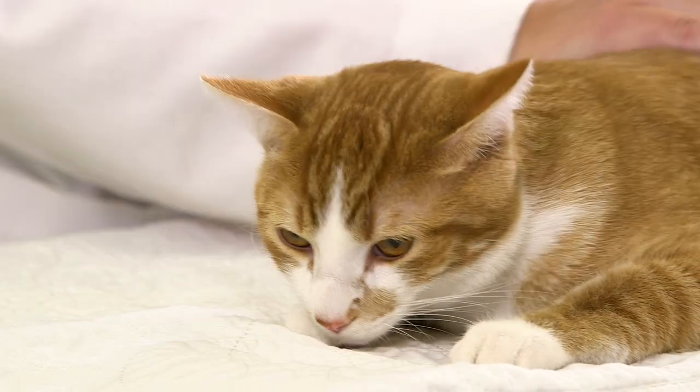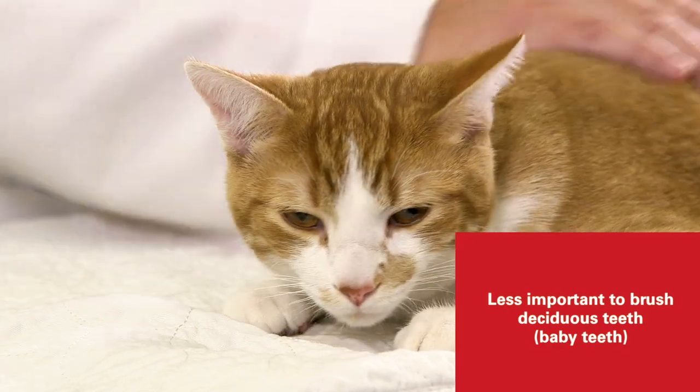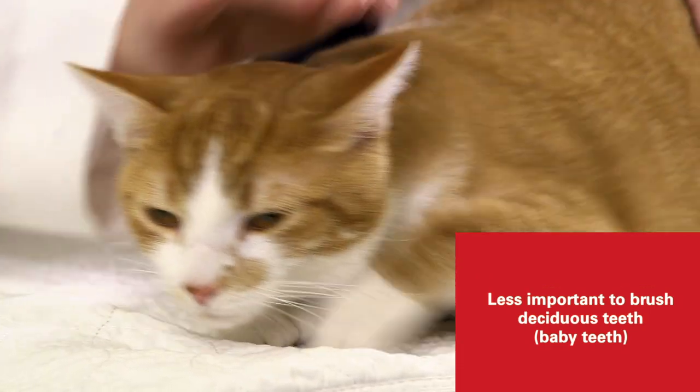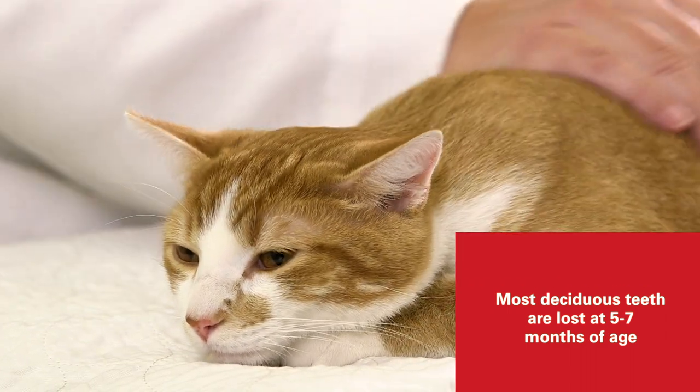You always have to remember the temperament of your cat and see if they would be willing and accepting of tooth brushing. It is less important to brush the deciduous teeth, as most of them will be lost by the time the cat reaches five to seven months of age.